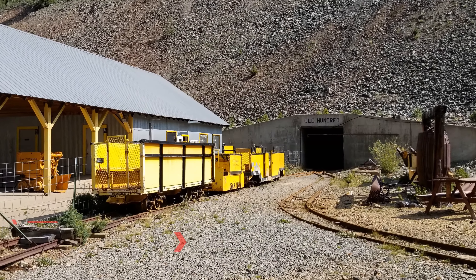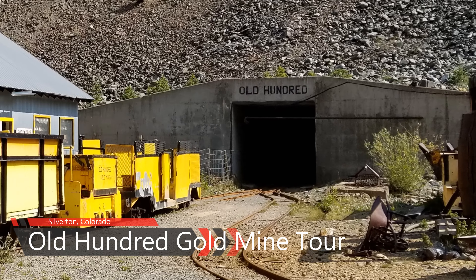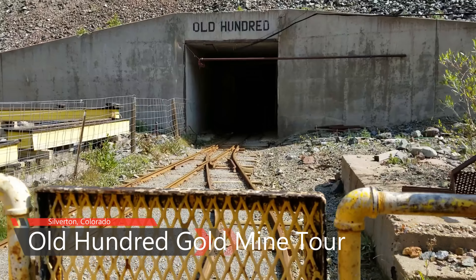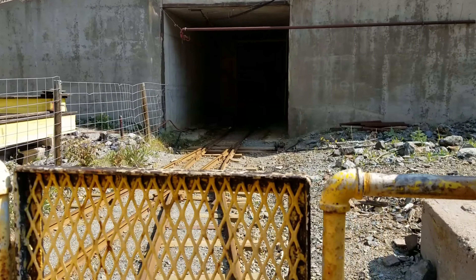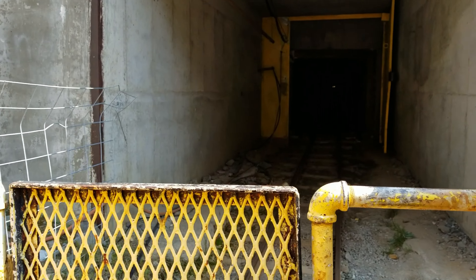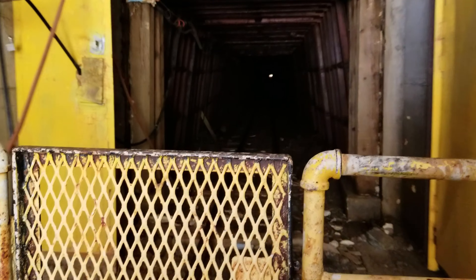East of town, the Old Hundred Gold Mine Tour allows you to experience what gold mining in the area was like. The one-hour guided mine tour takes you a third of a mile into the heart of 13,000-foot Galena Mountain, where you can follow the vein and see real mining equipment in action. The mine was founded in 1872 by three German brothers.